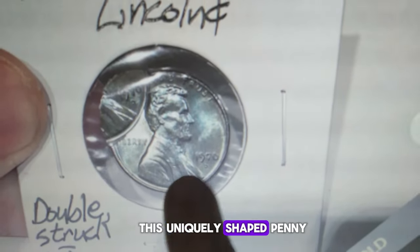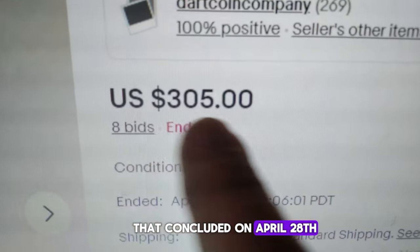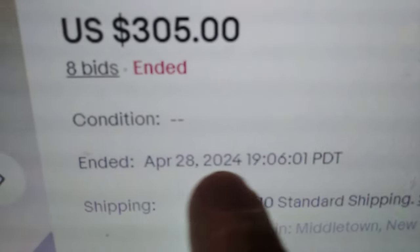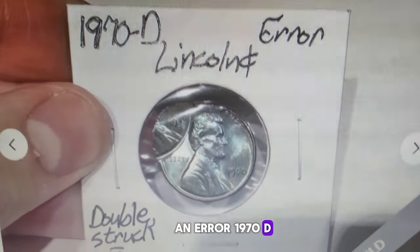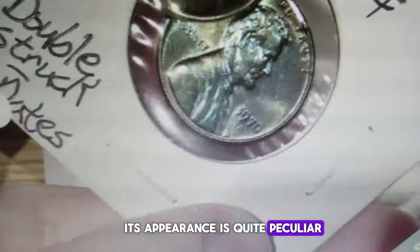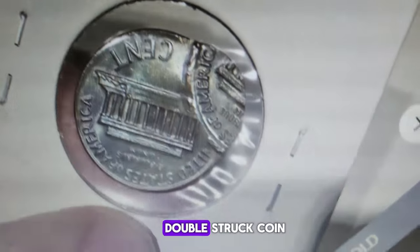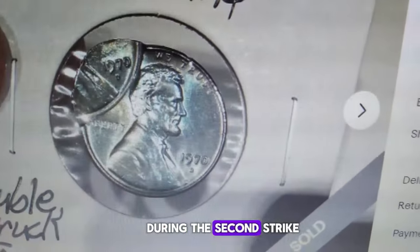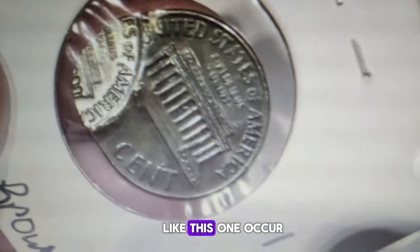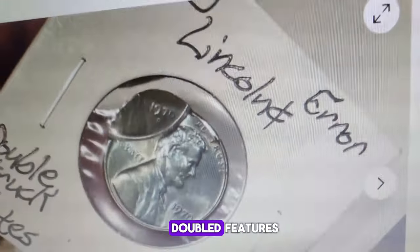This uniquely shaped penny fetched a remarkable $305 in an eBay auction that concluded on April 28th. It is an error 1970D Lincoln cent in brown, uncirculated condition. Its appearance is quite peculiar, almost as if one-third of another 1970 cent was stamped over it. However, it's actually a double-struck coin with a significant misalignment during the second strike. Double-struck coins like this one occur when a coin fails to eject properly from the press and is struck again by the dies, resulting in overlapping or doubled features.